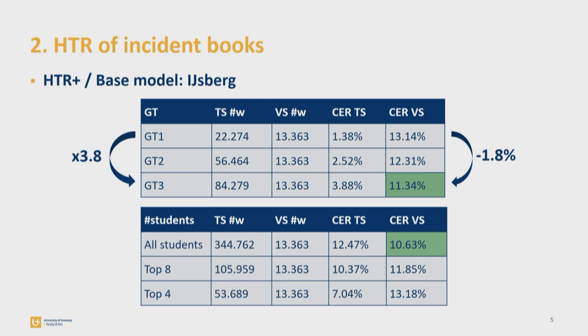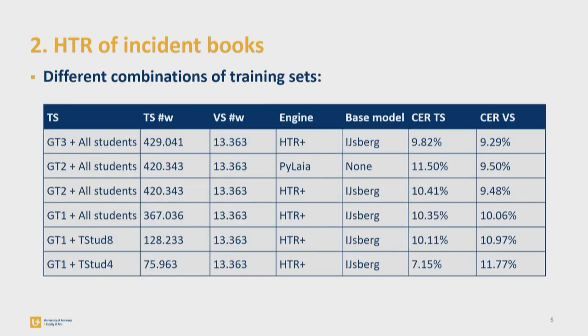Despite the large word counts of the training sets they processed in Transkribus and the lower amount of handwriting variety thanks to less sampling, the student models don't perform below 10.63%. However, surprisingly, these models are better than the models I trained on the basis of my own transcription work. This observation could make me insecure about my own transcription skills, but it probably just proves that quantity of training data is in fact more important than qualitative training data. That's why I decided to combine the different training sets, experimenting with different combinations and different recognition engines, leading to the best results so far.